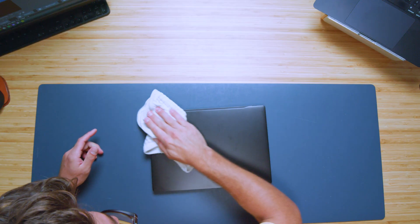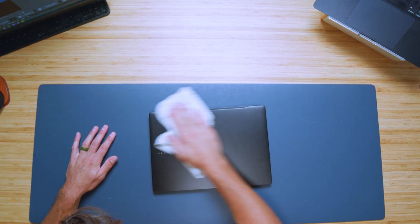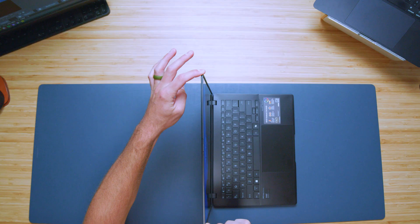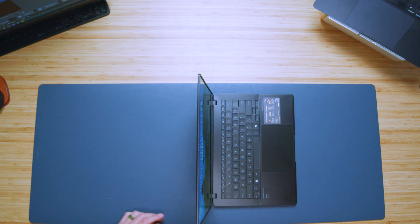One thing from an OCD perspective that kind of annoys me is the fingerprints — you're going to want to keep a cloth with you if you don't like fingerprints on your device, as they collect rather easily on this black finish. Opening and closing the lid with one hand is really easy; it's a nice light top cover. Checking out the screen flex, it's a nice rigid screen with not too much flex.